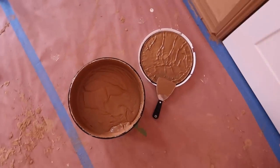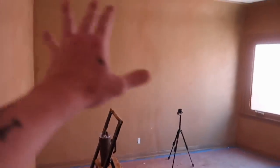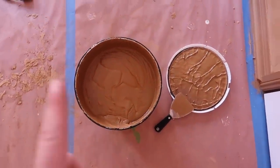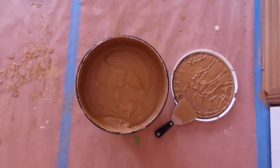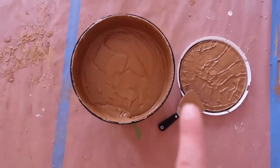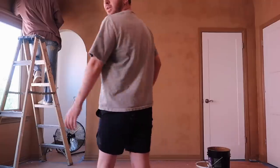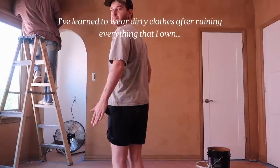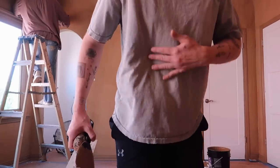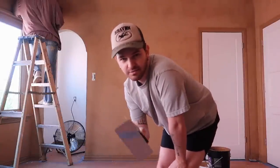We got the second bucket of plaster this morning, and this should finish off the room since we were able to do the first coat with the first bucket. We got the same exact color — Warm Suede — in the marmorino palladino, which I'll link in the description box below. This process is actually messy and gets on you, so make sure you're wearing clothing you don't mind getting stained.